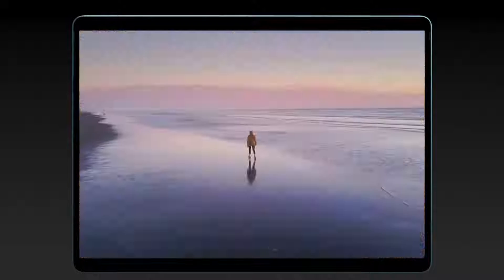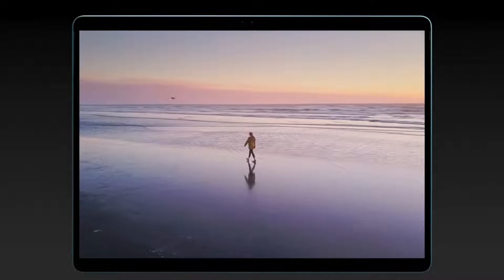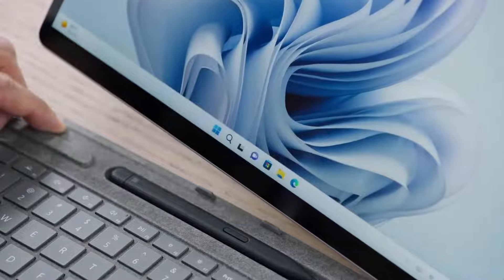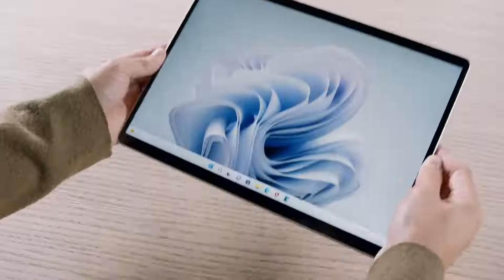This 13-inch PixelSense display is stunning — engineered to give you the most accurate and widest range of colors with incredibly smooth gradations. And when I detach the keyboard and bring this beautiful display closer, Windows 11 adapts with larger icon spacing in the taskbar, making it easy to use with just touch.